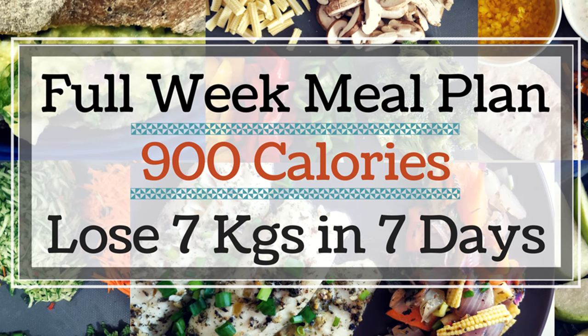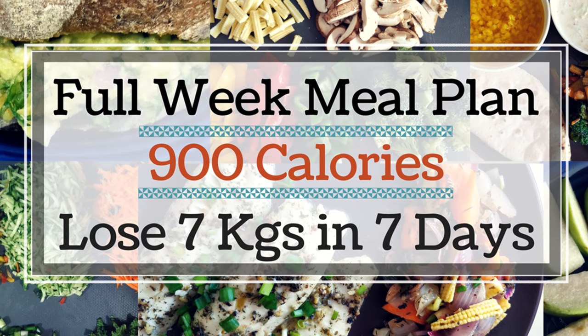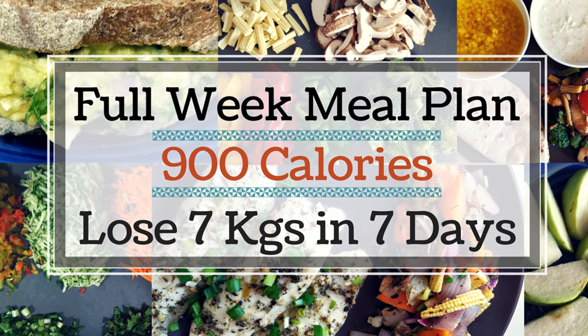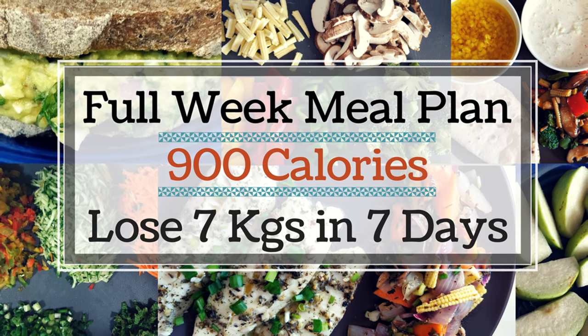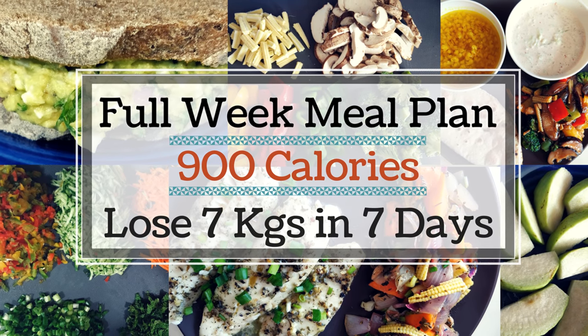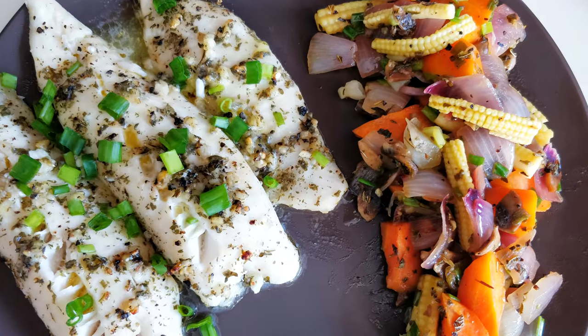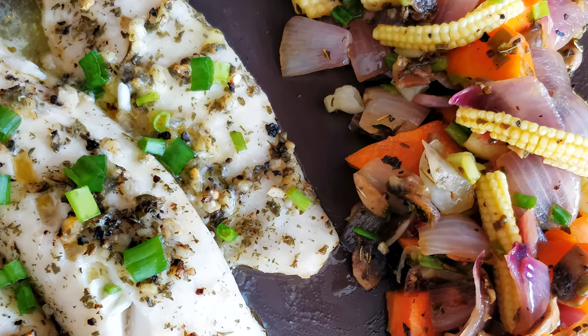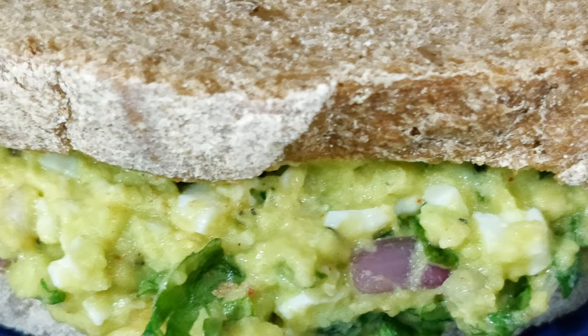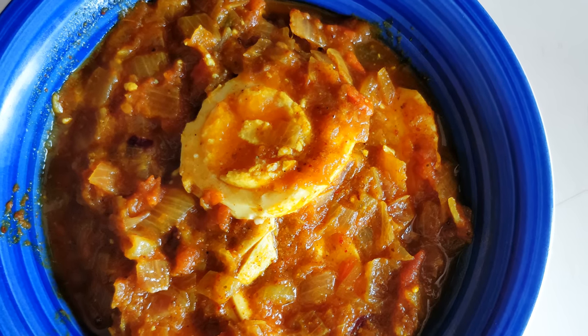Earlier I had shared a full day 900 calorie meal plan on my channel and you guys liked it a lot. I got a few requests to share a full week's meal plan, so here it is — a 900 calorie full week meal plan that will help you lose a lot of weight in a very short period of time. This meal plan will be very interesting because you'll have a new menu every day so that you don't get bored and you'll stay motivated to stick to this diet plan for the entire seven days.